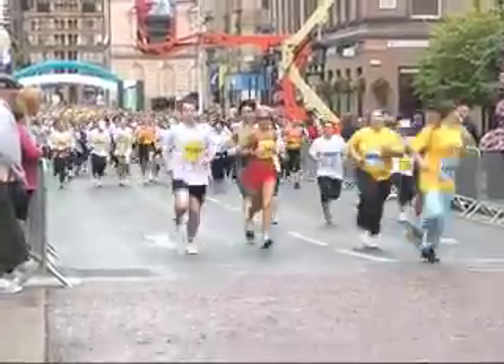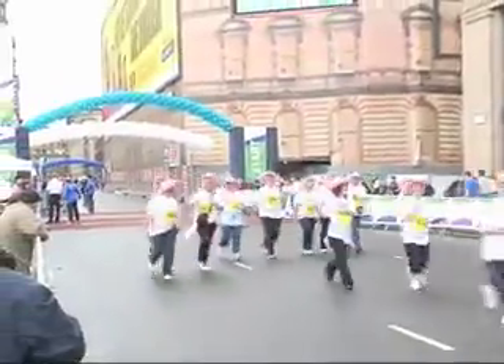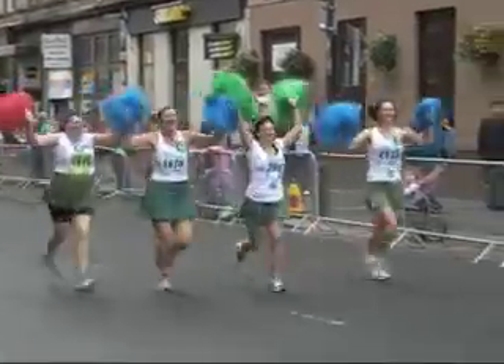Competitors in the 10km race were first to set off at 9am, with many people dressed in costume and running to raise money for charity.